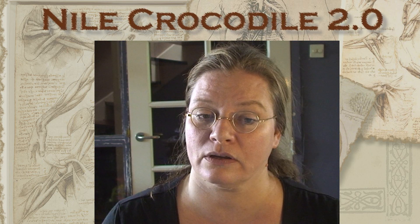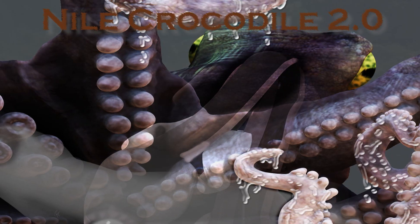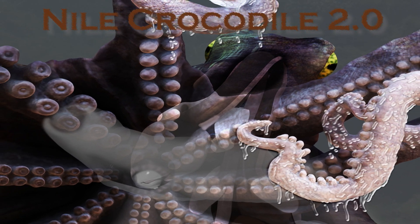Hi guys, I'm Mieke Root, freelance scientific illustrator, and I have a plan for a great project. Last year, I made a cutaway of an octopus for Keck, a popular scientific magazine in the Netherlands.